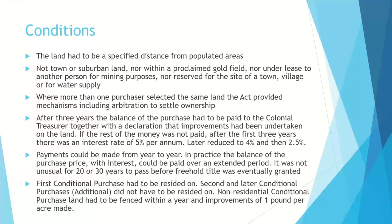Sometimes it was 20 or 30 years before the land finally became freehold and was owned by the selector. Your first conditional purchase was the one you had to reside on, but additional conditional purchases didn't require residence since you were still living on your first one. The main improvement for non-residential conditional purchases was fencing and clearing of the land.